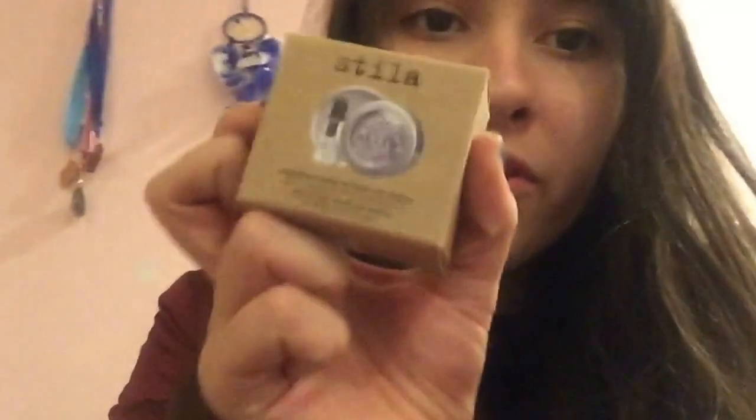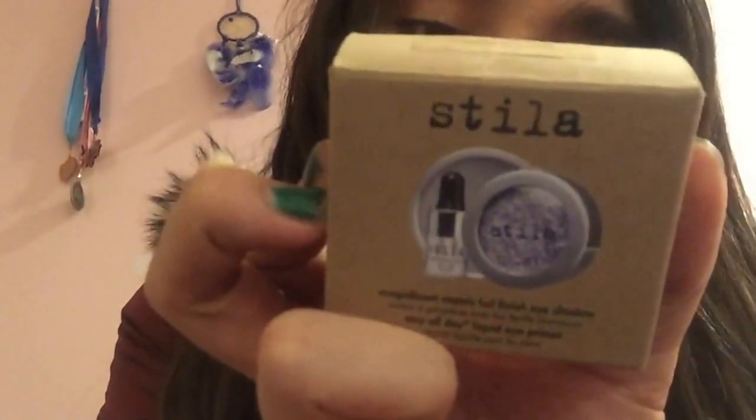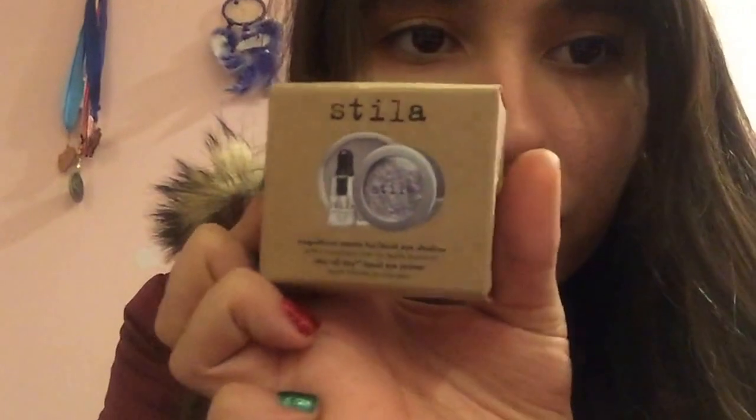I also got the Dila Magnificent Metals Foil Finish Eyeshadow in the shade Metallic Lavender, which looks gorgeous. I cannot wait to try this out — it looked so gorgeous.